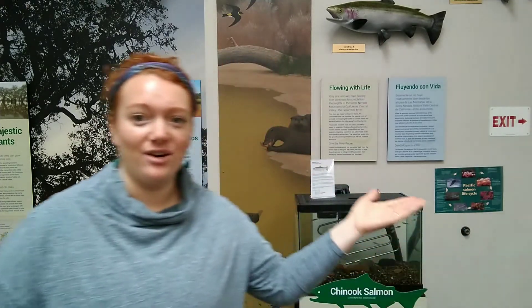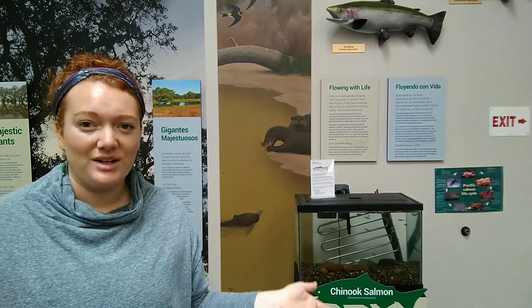Hi everyone, my name is Sage White. I am the volunteer and outreach coordinator here at Cosumnes River Preserve, and today I am in our visitor center. Right now our visitor center and trails are closed to the public, however I wanted to give you a little glimpse of what's going on in here. Throughout the year we have steelhead trout or salmon in our fish tank, so I wanted to give you information on steelhead trout, their role here at the preserve, why they're important, and I'll give you a little glimpse of our young fish.